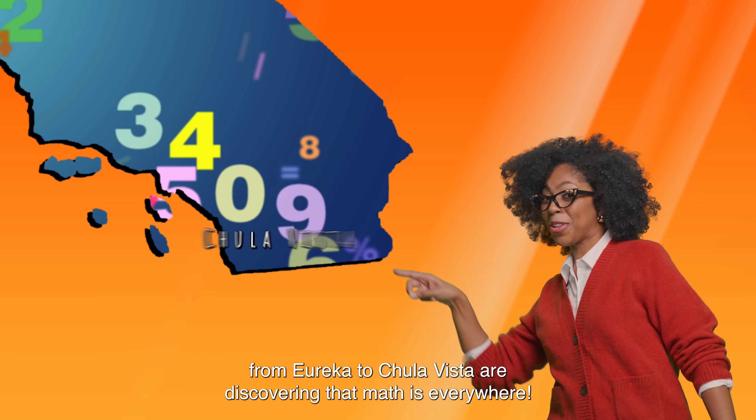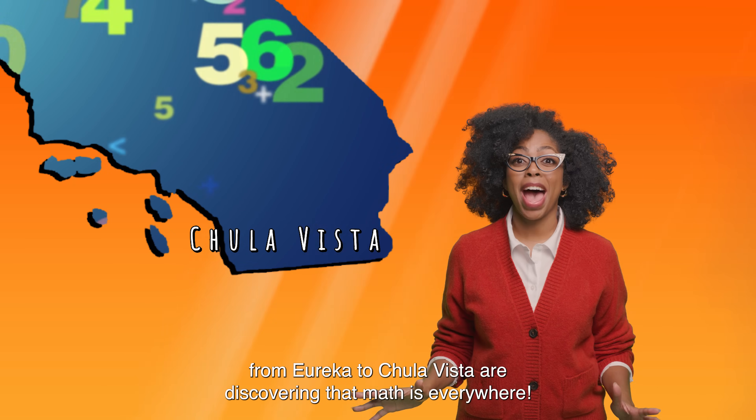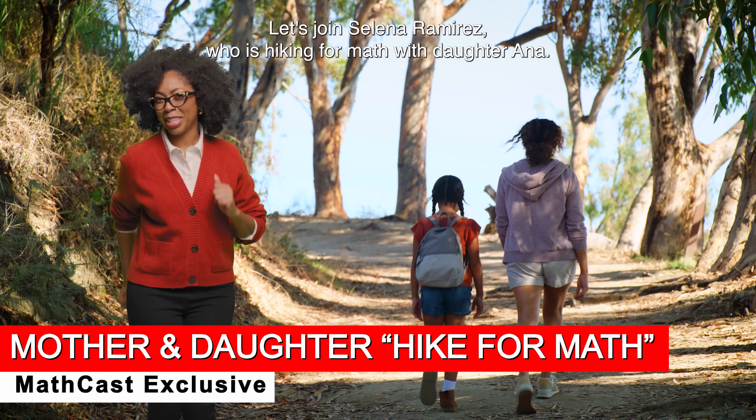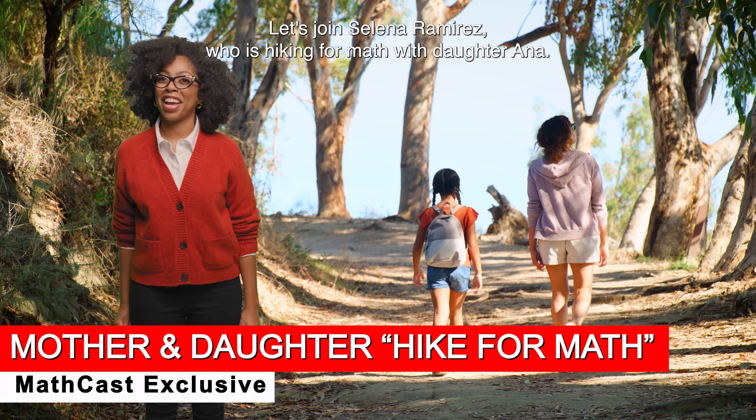Breaking news! California families from Eureka to Chula Vista are discovering that math is everywhere. Let's join Selena Ramirez, who is hiking for math with her daughter Anna.